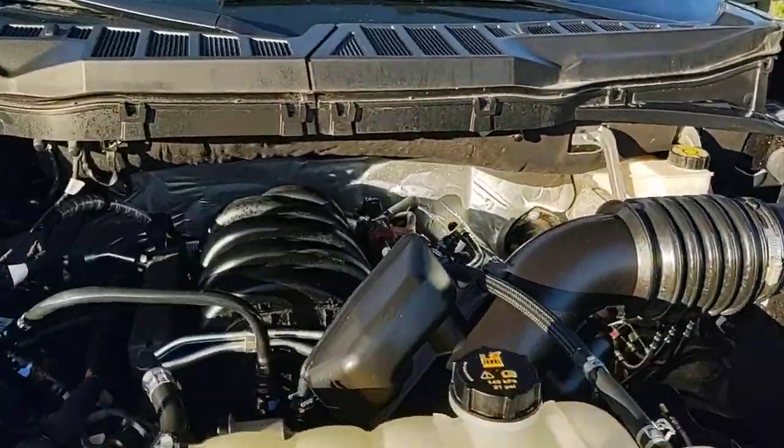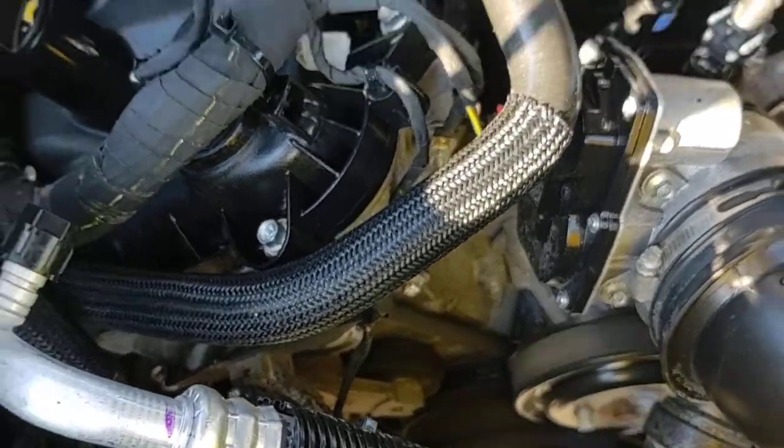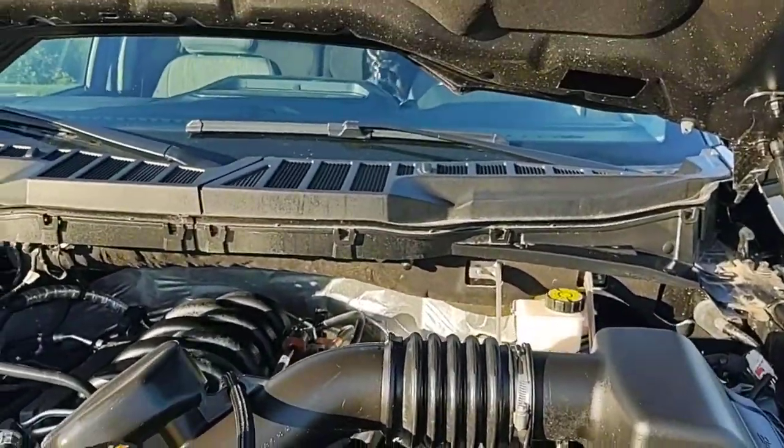So the catalytic converter was cut out of this truck. You can hear the engine running right now. It's got about 18,000 miles — we'll verify that when we get inside.